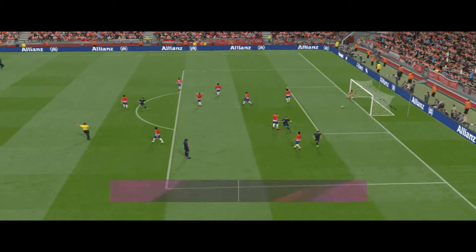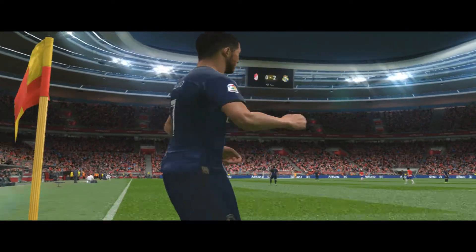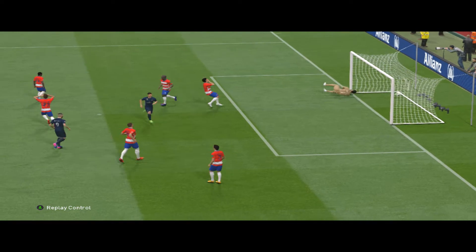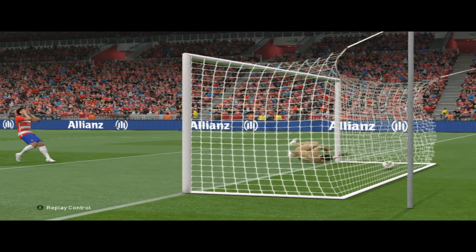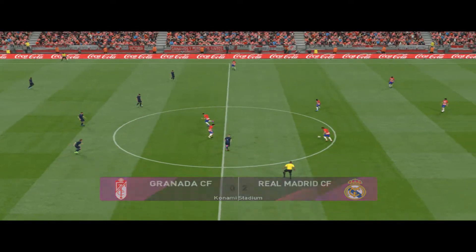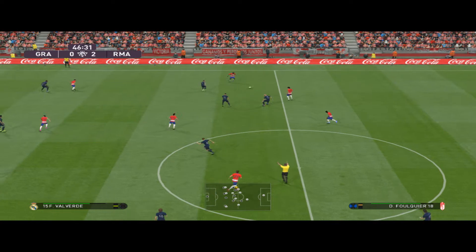He scores! Two up and threatening to pull clear. What a great header — got plenty on that. Well, as contact goes, that was tremendous, and it helped him to direct it exactly where he wanted into that net. I think when it comes to the aerial department, this fella is definitely no slouch. Real Madrid have themselves a two-goal cushion. That second goal has given them so much more command and confidence now, and they should be able to take it on from here and either add to their lead or close it out. Surely they'll manage one or the other.